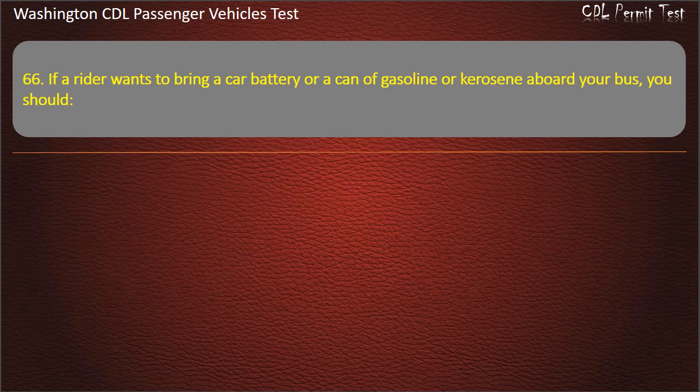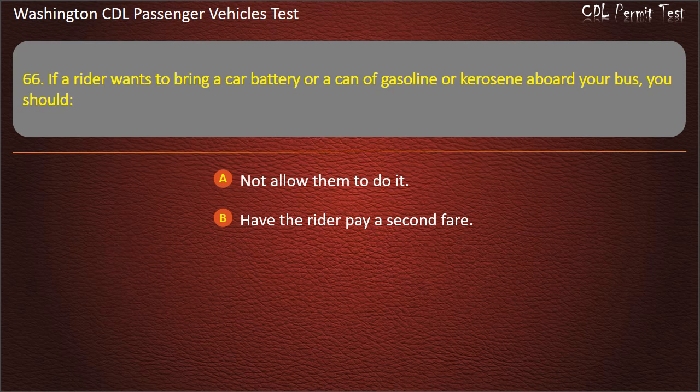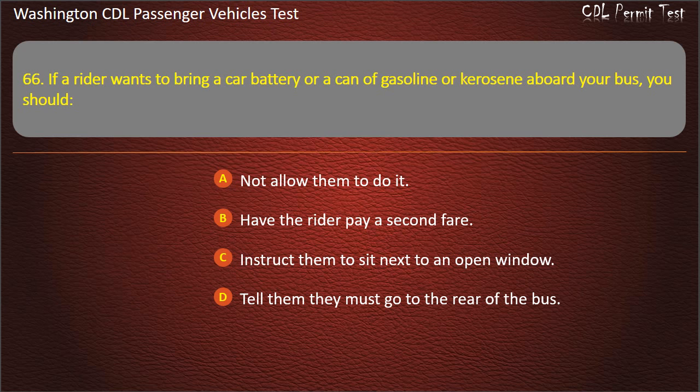Question 66. If a rider wants to bring a car battery or a can of gasoline or kerosene aboard your bus, you should: not allow them to do it, have the rider pay a second fare, instruct them to sit next to an open window, or tell them they must go to the rear of the bus. Answer: Not allow them to do it.